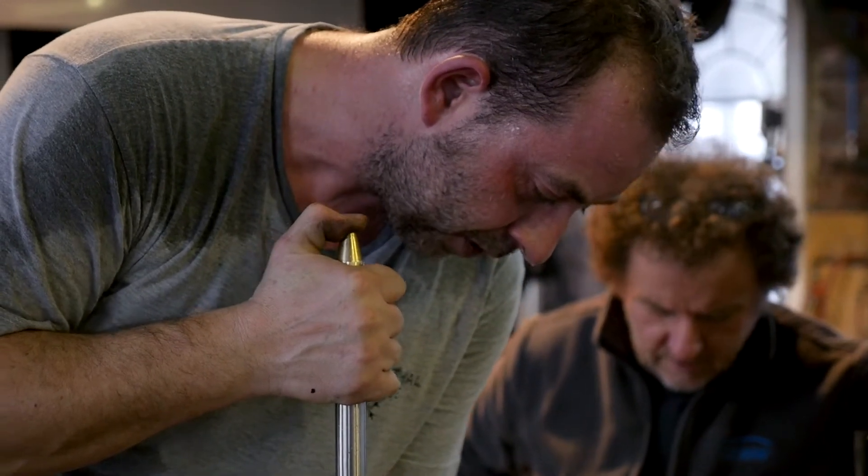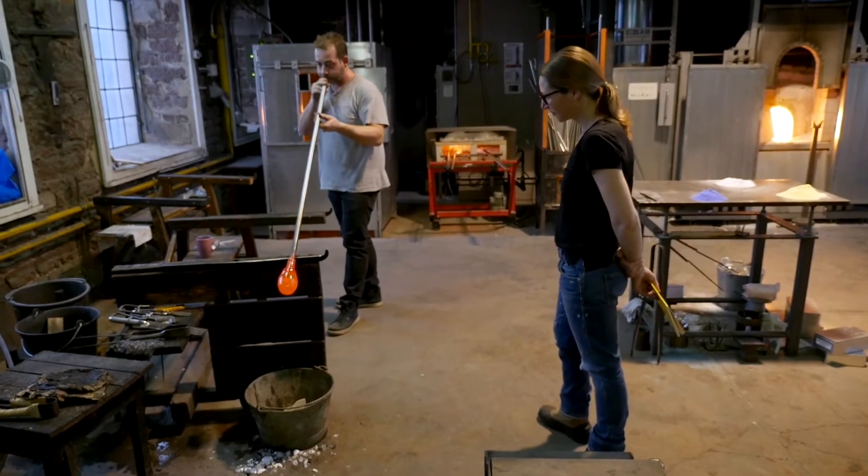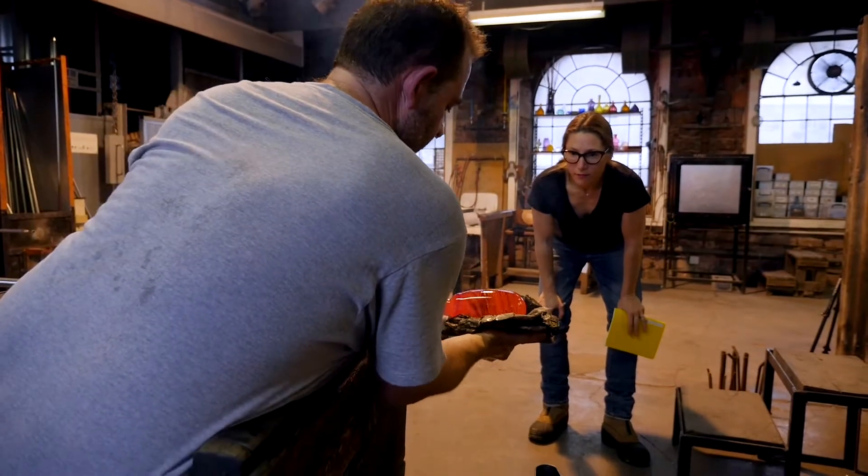When I was invited by Wanted Design to come to Meisenthal and collaborate with the glass factory, I was so excited to be able to experiment and try different processes with something different than resin.